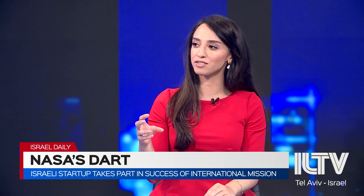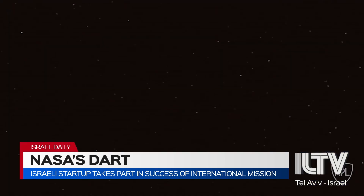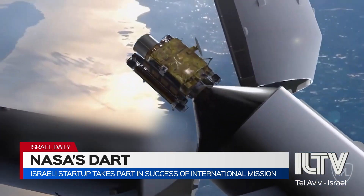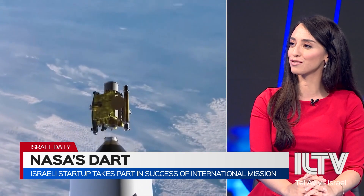The spacecraft was traveling through 56,000 miles of space and hit the asteroid at roughly 14,000 miles per hour, knocking it off its course. The goal was not to explode the asteroid but to steer it away from Earth, and it managed to do that successfully.